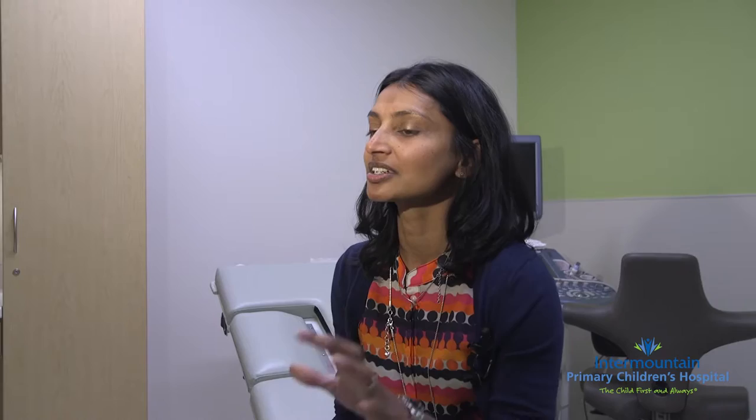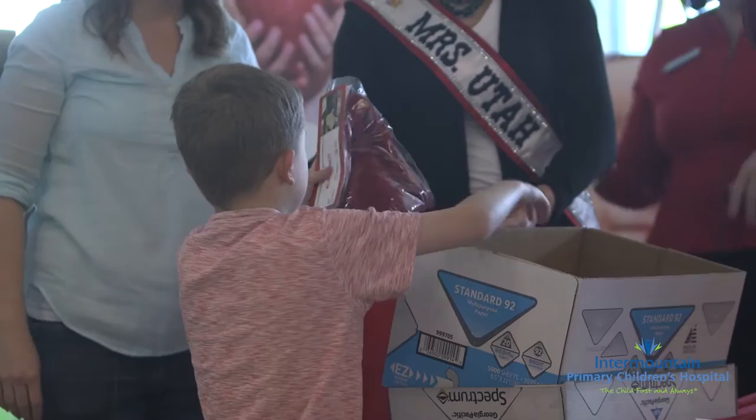This is Mrs. Utah and she helped to package the hats with her students. These students helped package all of the hats.